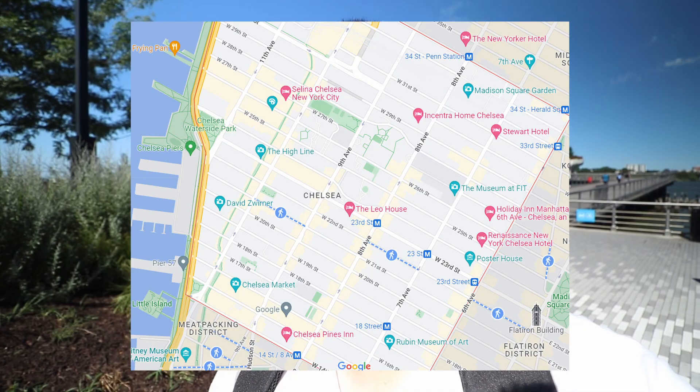We took a train here to Chelsea. We want to check out Chelsea Market, and right behind me is Hudson River Park — it's a really cool man-made park. I'm really excited to check it out. I think you can get some really nice views of the city as well, just because it's on the water. Let's go take a look.